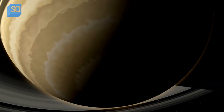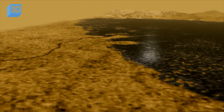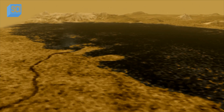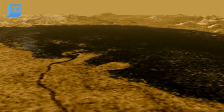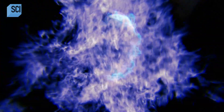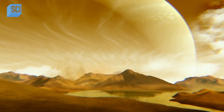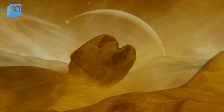The next NASA craft heading to Titan could be Dragonfly, due to land there in 2034. Until then, we don't know what might be roaming the sands of Titan. We cannot tell what electric beings might look like. We can only hope that when Dragonfly arrives, what happens on Titan stays on Titan.